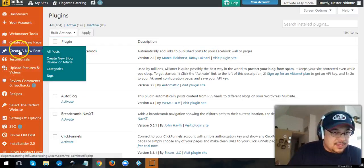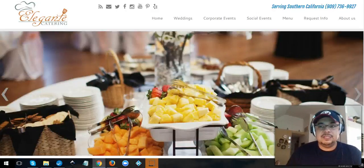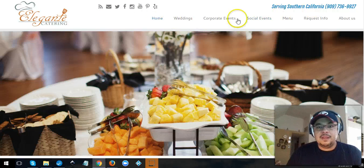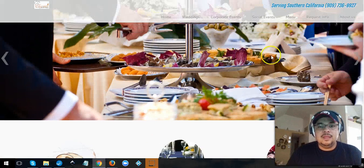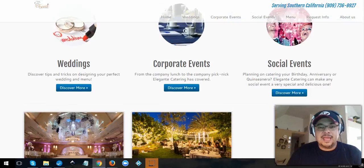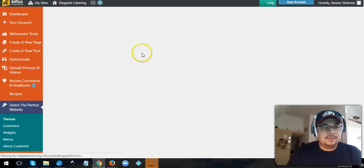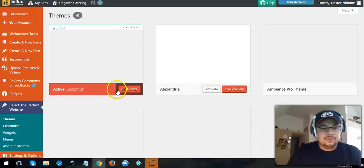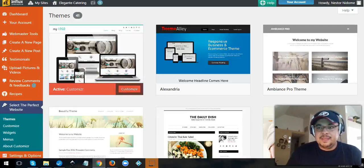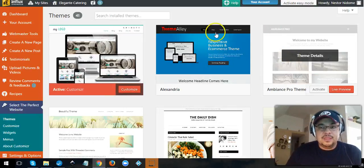Going back to creating a new page — you can create pages and select themes. This particular theme is just beautiful; it has share buttons, a rolling image slider, and blog posts below. The customizer lets you see just how many beautiful themes they have.